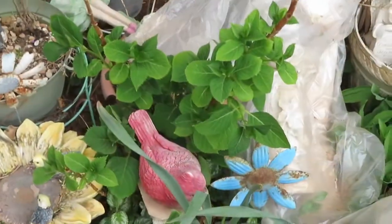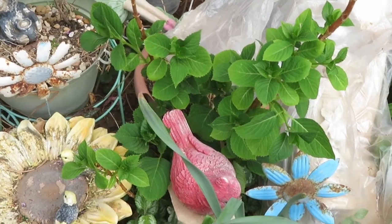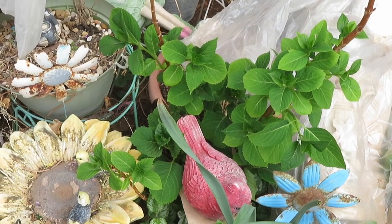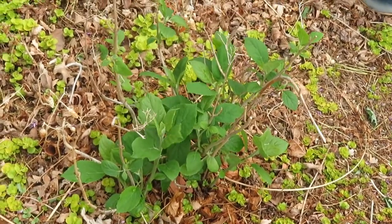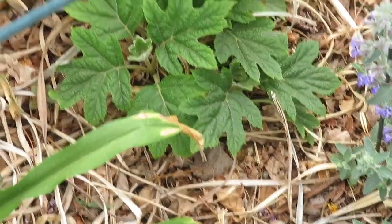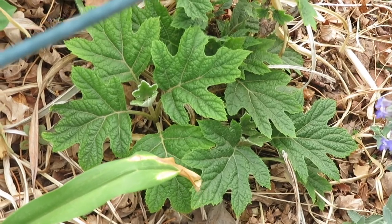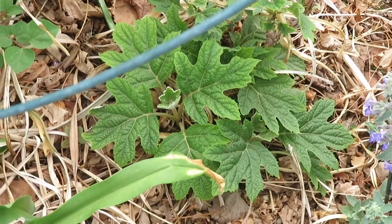I'm so happy to see that my hydrangeas are coming back. I've had a really hard time getting them started, but this one has actually made a couple of blooms, so hopefully it will bloom again this year. And this one is the lace cap hydrangea — it also is coming back nicely. And this one is one of the oak leaf hydrangeas. I've tried several of them and this is the first one I've got to come back and look this nice at the beginning of spring. I'm hoping it will take off and one day become a great big beauty.